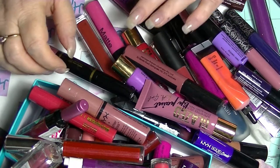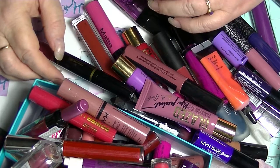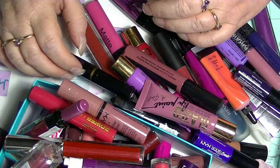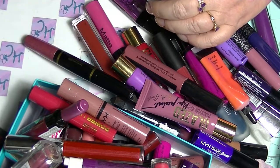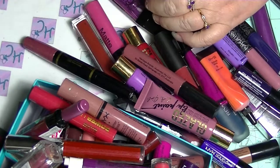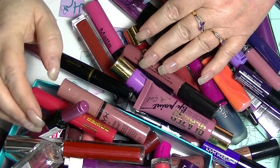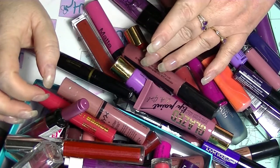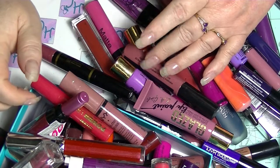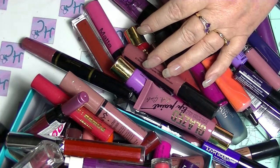Hey guys, it's Haff. I am back again and this is going to be the last part of my lip products of my makeup collection. I pretty much only have a few eyeshadows left, but most of those palettes I showed in my favourite eyeshadows from my palettes, so I'm not actually going to do a collection video on those. So this is actually going to be the last part of my collection video for this year.